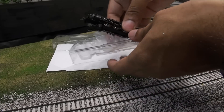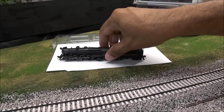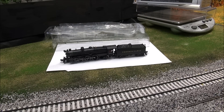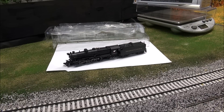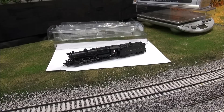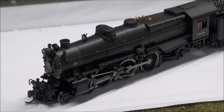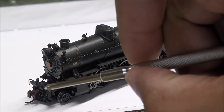N-scale always freaks me out a little bit because I've got jittery hands - there's no way I could be a neurosurgeon. There's still a way I can be a model railroader, but usually in larger scales. They're just so small and packed with so much detail, they kind of freak me out to touch. But now that it's out of the box, let's go ahead and take a closer look by zooming in. These N-scale locomotives are so intricate, I don't know how they do it.